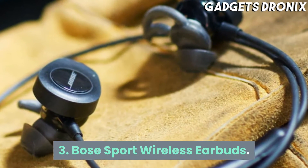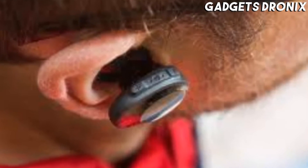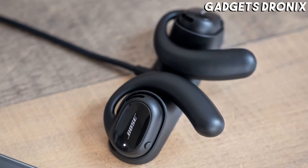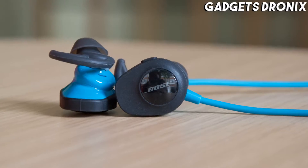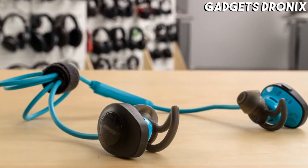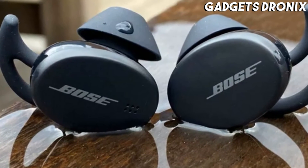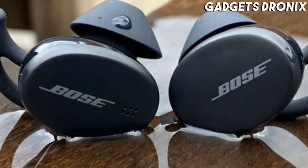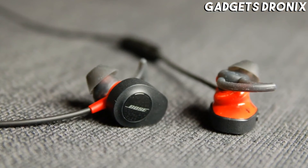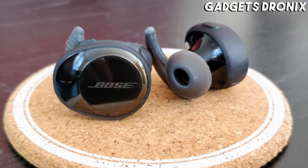Number 3: Bose Sport Wireless Earbuds. The Bose Sport Earbuds are a successor to the legendary SoundSport Free, the audio giant's insanely popular first-ever completely wireless offering. They have a sleek design with convenient touch controls, a sturdy build, and the audio maker's signature, incredibly entertaining sound. They come in black, white, and blue, and each color option comes with a matching case and ear tips.